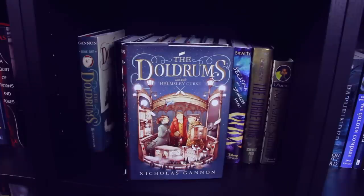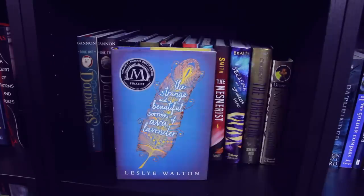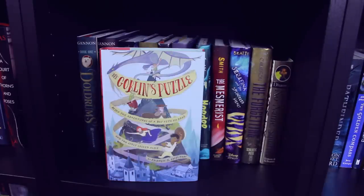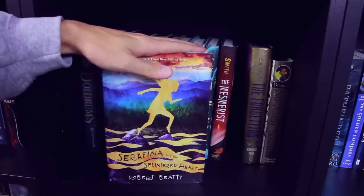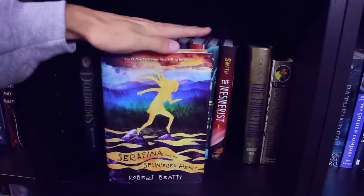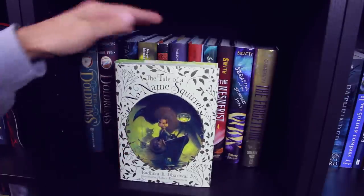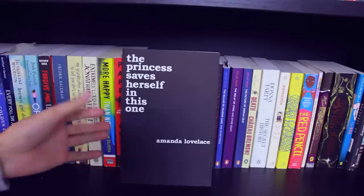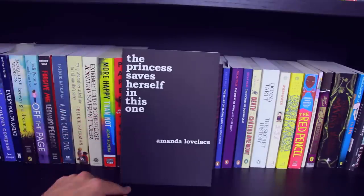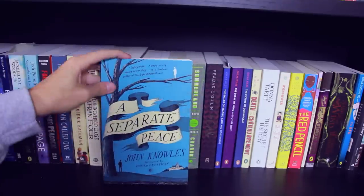Next I've got The Doldrums Book 1 and The Doldrums and the Helmsley Curse Book 2, both by Nicholas Gannon. Into the Dim by Janet B. Taylor. Fragments of the Lost by Megan Miranda. Bull by David Elliott. The Strange and Beautiful Sorrows of Ava Lavender. The Goblin's Puzzle by Andrew S. Chilton. Hoodoo and The Mesmerist, both by Ronald L. Smith. Then I have the third book in the Serafina series by Robert Beatty — I cannot find Book 1 and Book 2, I have no idea where I put them. The Forgetting by Sharon Cameron. The Tale of a No-Name Squirrel — I actually got this book because my friend did the illustrations for it. She's an incredible artist. Next I have The Princess Saves Herself in This One by Amanda Lovelace — and this actually needs to be on my poetry shelf, so I'm gonna make that transition awkwardly right now.